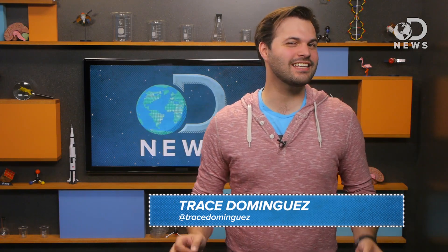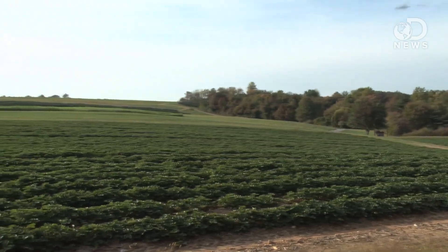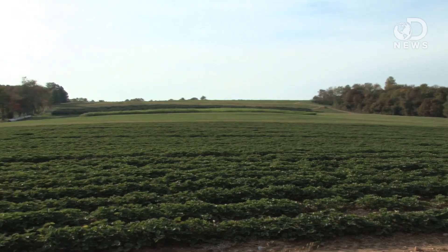Last year, NASA announced that we had found water on Mars, and that got some people thinking: could future astronauts grow crops in the Martian soil? It's taken us thousands of years to hone farming here on Earth — we could plant crops till the cows come home — but what's good for the Earth's goose may not be good for the Martian gander.